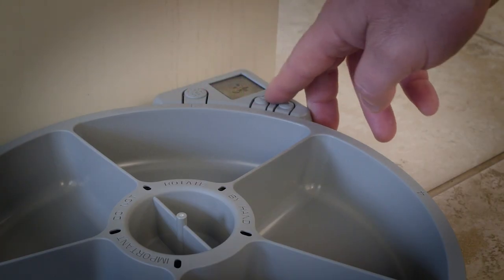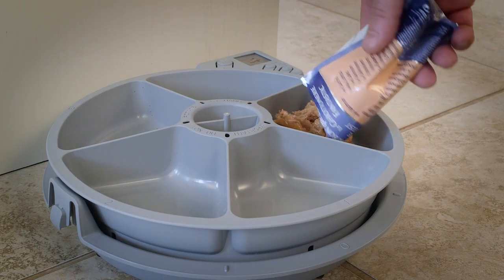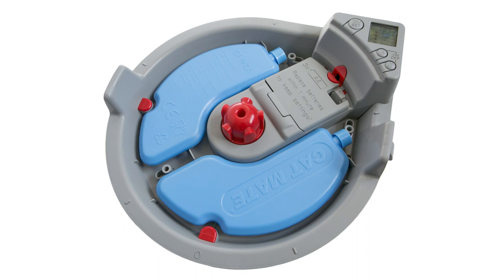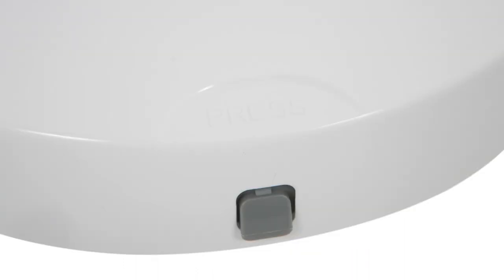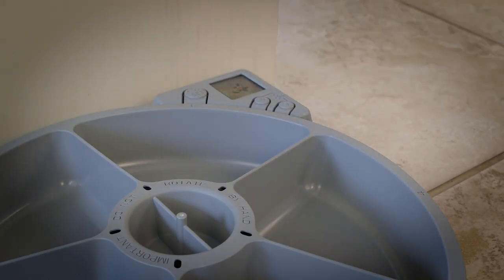An easy-to-program timer with a clear LCD display is suitable for feeding both wet and dry foods. Two ice packs and a close-fitting lid help to keep your pet's food fresh. Just program the easy-to-use digital timer to the required meal times.